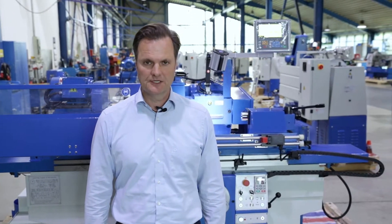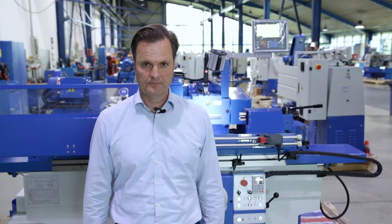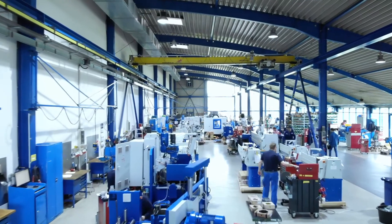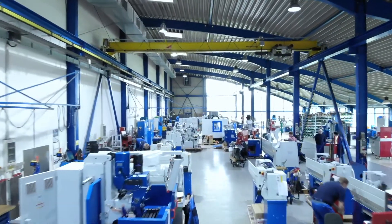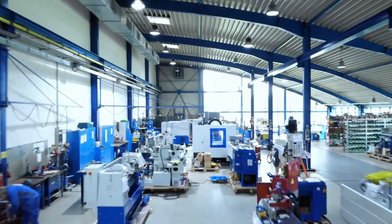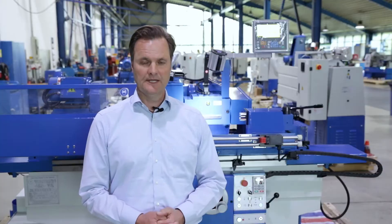My name is Oliver Buersdorf and I am the technical director at Canute Machine Tools. I'm standing here in one of our workshops in our headquarters. From here, we deliver over 1,000 machine tools a year to our customers, and from here we organize more than 650 service operations every year.